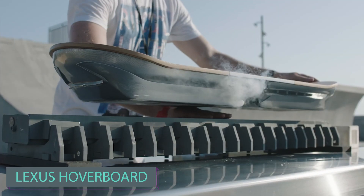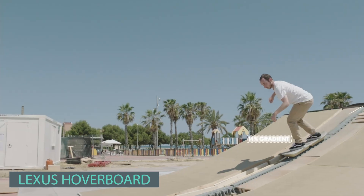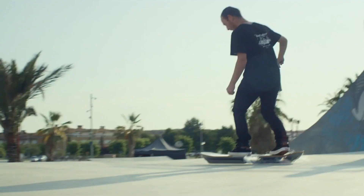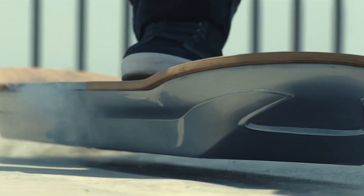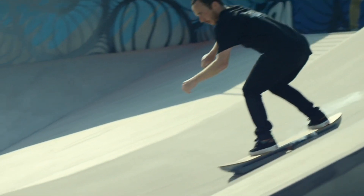AI plays a valuable role in envisioning future gadgets — it can sketch and describe almost anything, including hoverboards. Several operational hoverboards exist, like the one developed by Lexus in 2015. Despite the exciting prospect, it's not a glimpse into a missed futuristic era; Lexus employed a clever approach.